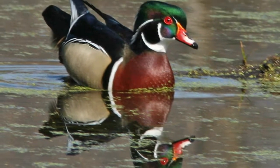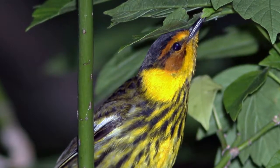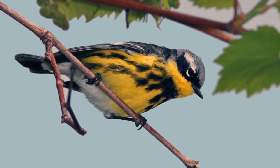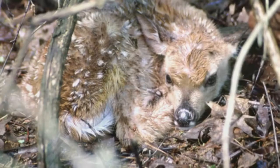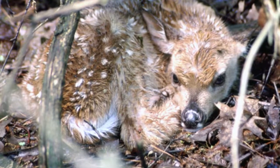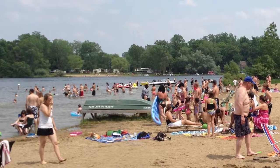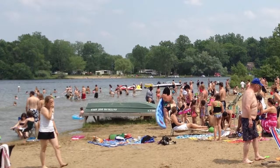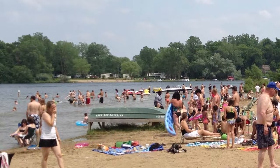Migratory birds return in increasing numbers, reaching a peak in mid-May when hikers are greeted by colorful warblers flitting among the trees in search of emerging insects. With spring in full swing, summer is just around the corner when the campgrounds and beaches will be filled once again. However, to visit Waterloo only in summer is to miss some of the best experiences the park has to offer.